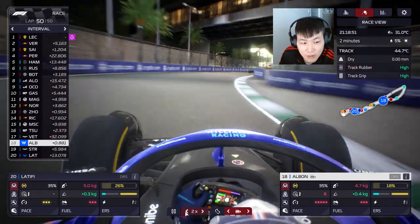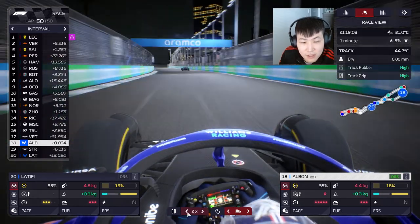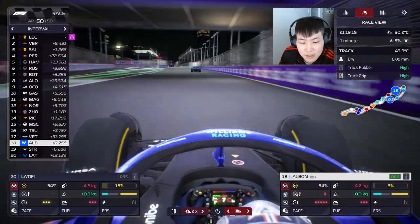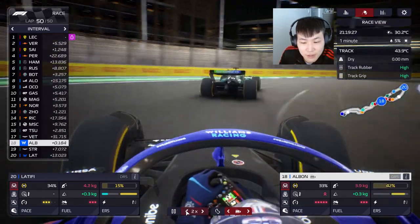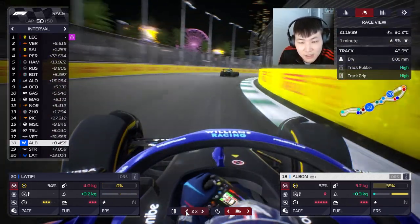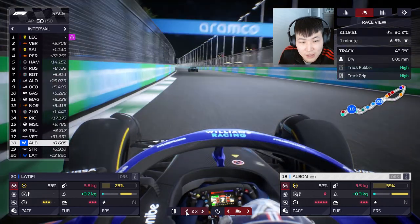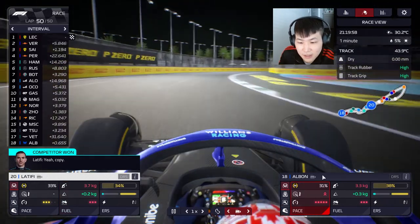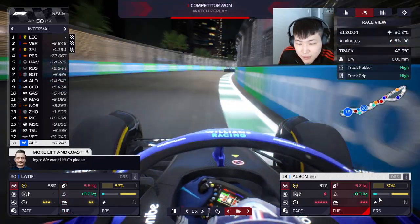We've got DRS — pushing on Vettel. Tried to move — still too far away. Need to set something up for the final DRS straight. We're wasting these tires, come on. Getting very close. Latifi just needs to cross the line — going balance on him, no need to push, no need to strain the car.